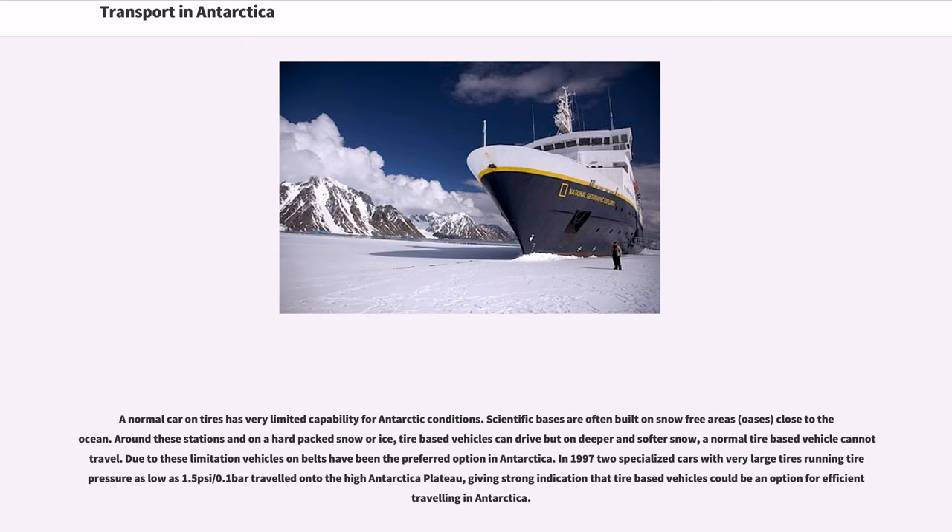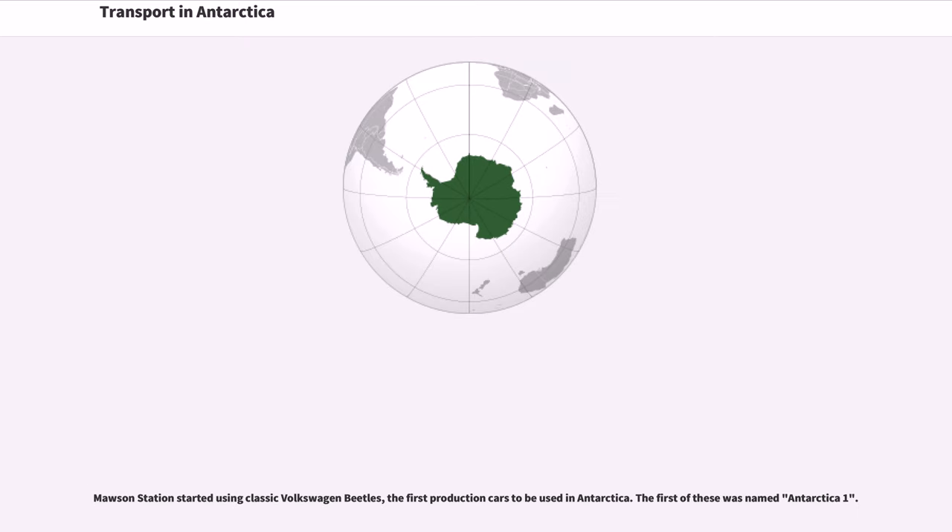In 1997, two specialized cars with very large tires running tire pressure as low as 1.5 pounds per square inch (0.1 bar) traveled onto the high Antarctic plateau, giving strong indication that tire-based vehicles could be an option for efficient travel in Antarctica. Mawson Station started using classic Volkswagen Beetles — the first production cars to be used in Antarctica. The first of these was named Antarctica 1.